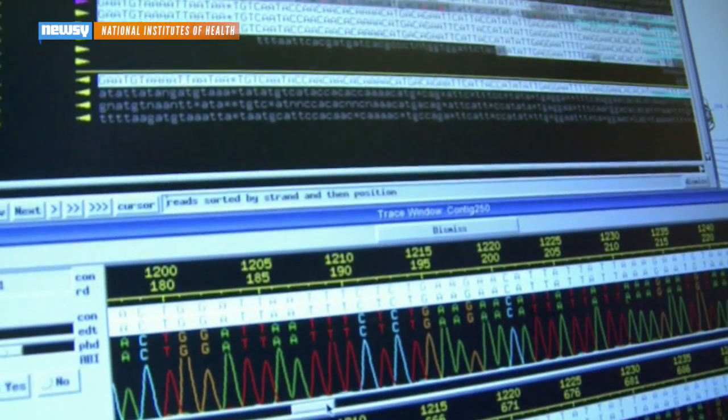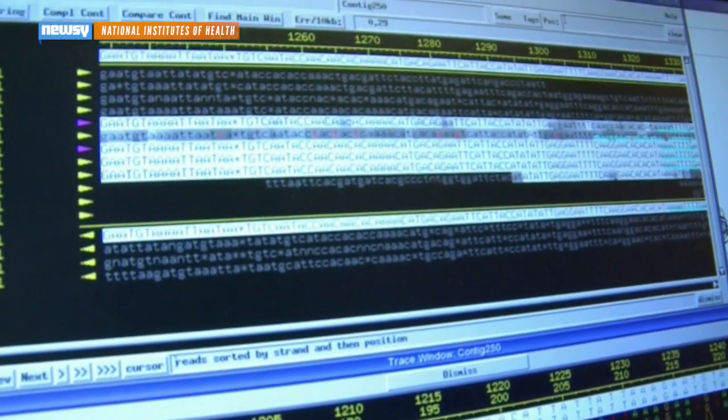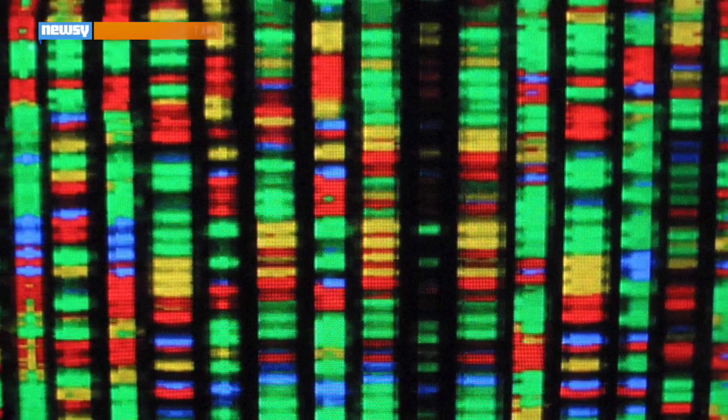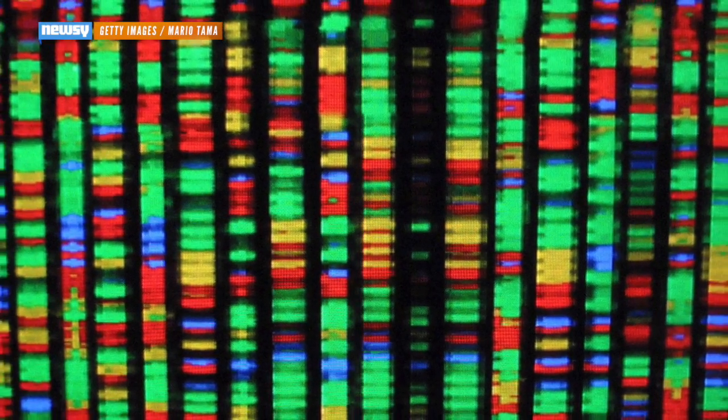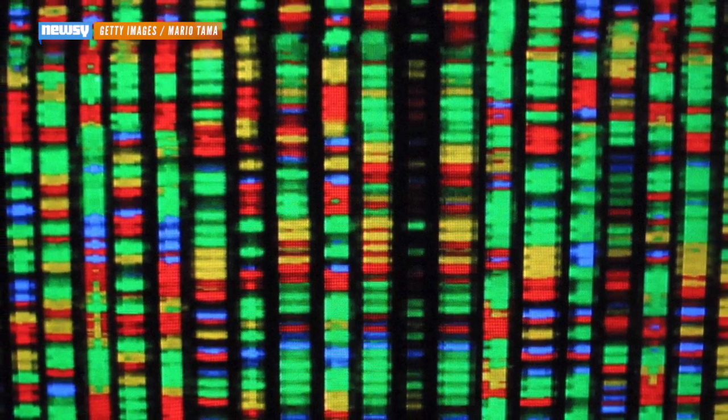Over the past few decades, genetic testing has opened up new ways to study disease. And while you may be used to hearing that a gene variation raises the risk of a disease, it can also work in reverse.